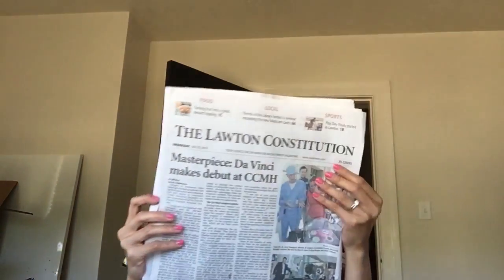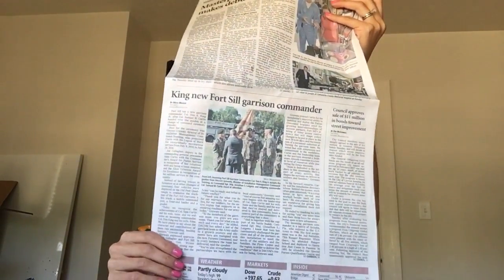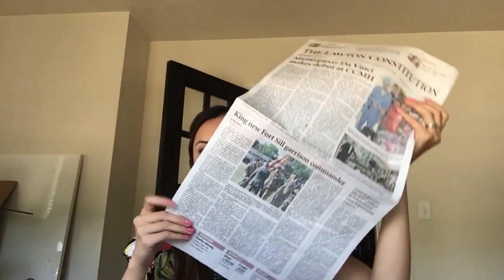My husband was on the local news. This is the Lawton Constitution and he is on the first page — there's an article about him. It says that he's the current garrison commander. He was also on the TV news, but unfortunately I didn't see it because we didn't have a DVR — we were still living in a hotel. So I got all the copies of the newspaper for keepsake. I'm super proud of him. He's just worked so hard, coming back from a year-long deployment and then this job. It's been very busy for our family, but we are also excited for our new adventure.